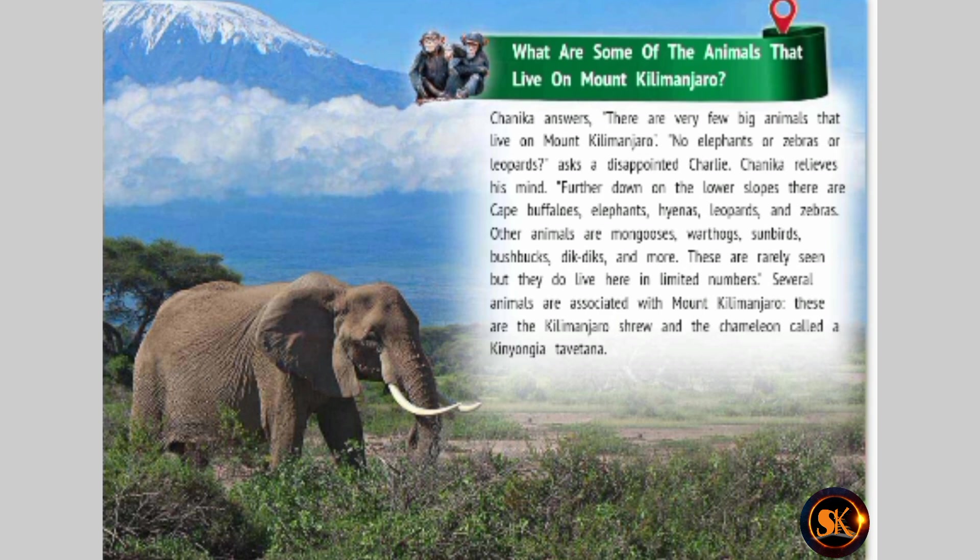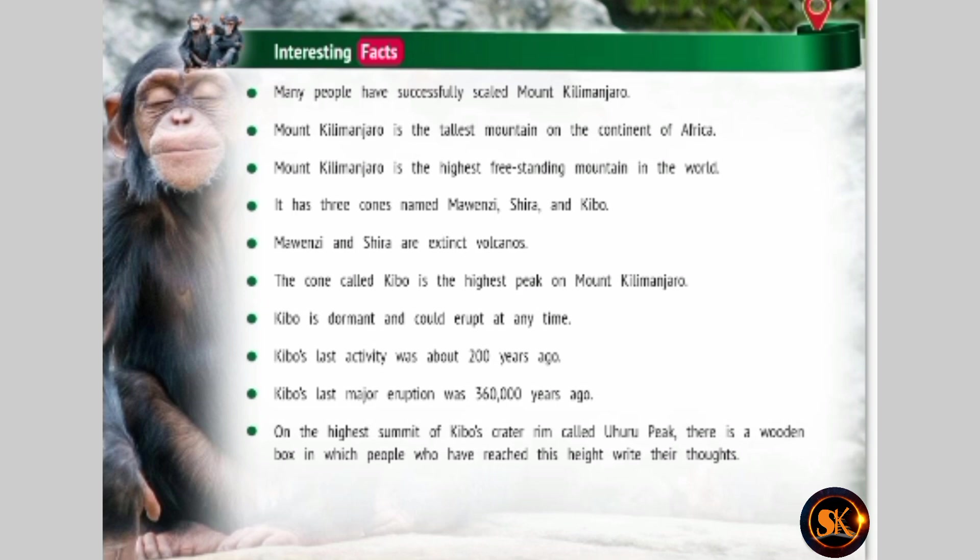Interesting facts. Many people have successfully scaled Mount Kilimanjaro. It is the tallest mountain on the continent of Africa and the highest freestanding mountain in the world. It has three cones named Mwanzi, Chira, and Kibo. Mwanzi and Chira are extinct volcanoes. The cone called Kibo is the highest peak, is dormant and could erupt at any time. Kibo's last activity was about 200 years ago, and its last major eruption was 360,000 years ago.